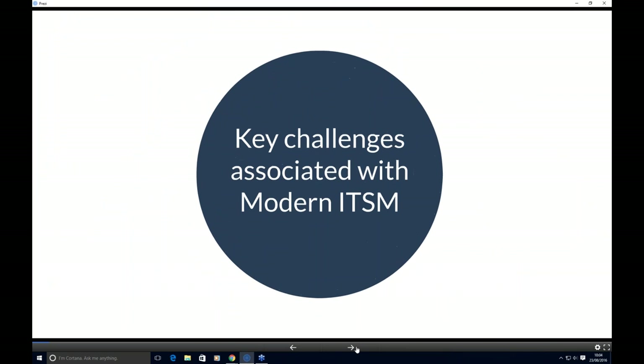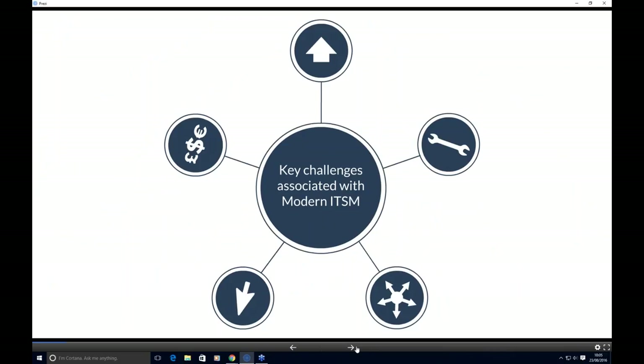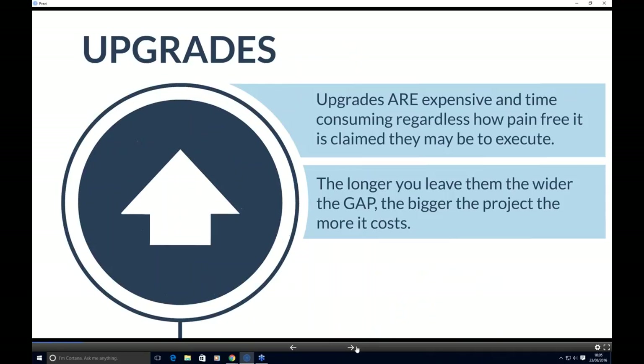What I wanted to talk about initially is some of the challenges. These are what we've identified over probably the last five years talking to our customers as a vendor, and these challenges have been consistently portrayed to us. What we've tried to do is put them into five distinct areas. These challenges are not unique to service management — they generally go across the board of delivering software. The first area that consistently comes up is around upgrades.